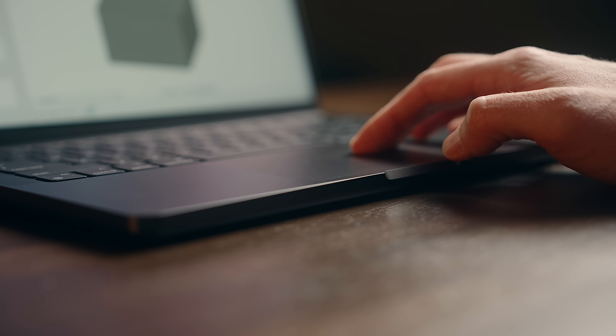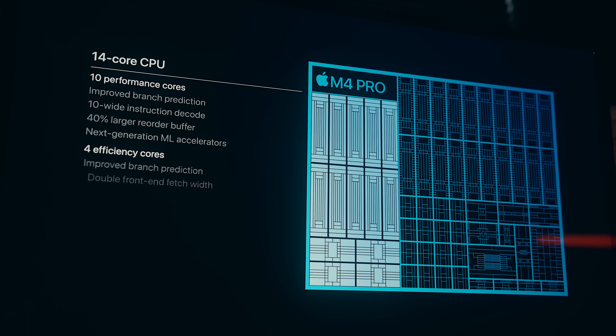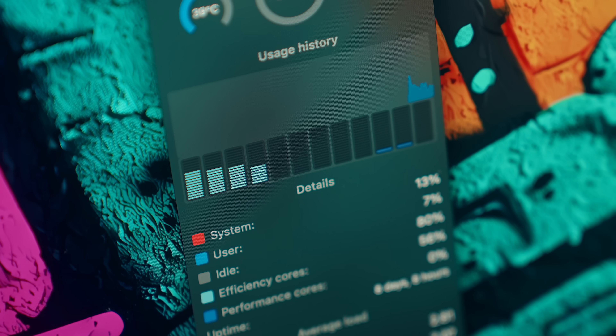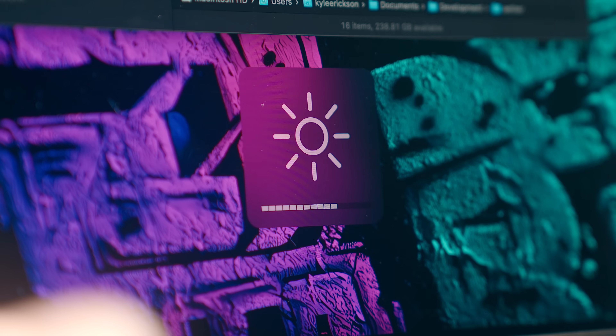Writing code, doing design work — you name it. That usually means I need a bit more out of a laptop than most people. And like every new Mac launch, the M4 Pro came with its usual round of spec bumps, some of which I was genuinely excited about. Thunderbolt 5 was probably the headline for me, along with better performance even on the base configs, improved battery life, and a few smaller things like an upgraded screen and webcam. But the thing with all of this is, it's rarely black and white.